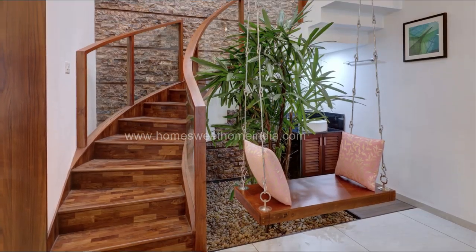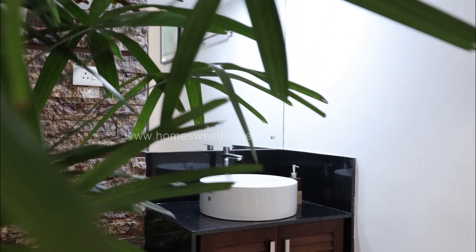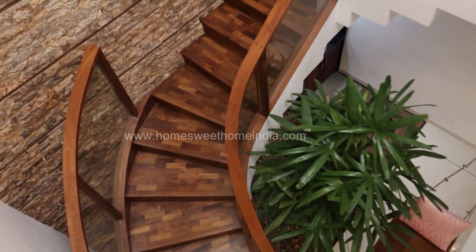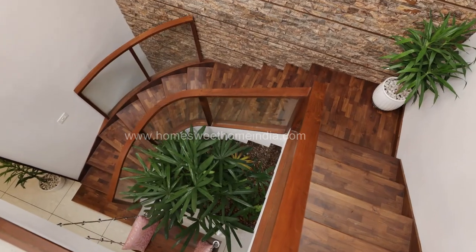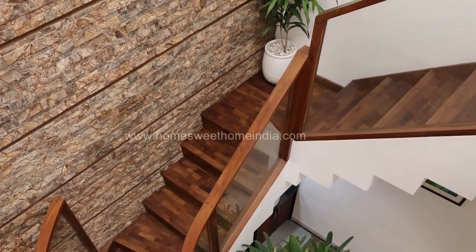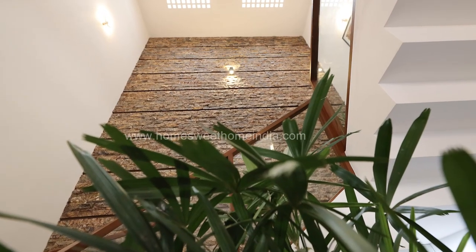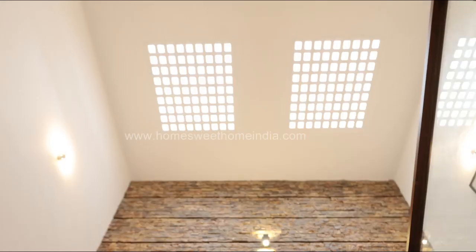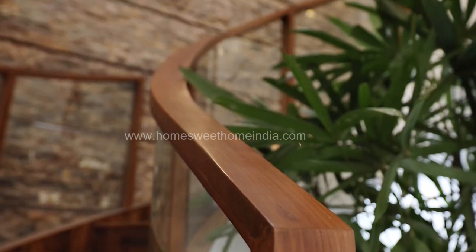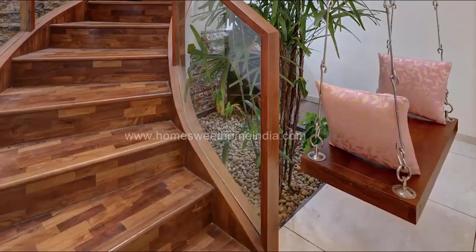The staircase is made using wood on concrete, and handrails are made with a glass finish. The double height stair room has a beautiful green courtyard, a swing, and a wash area.